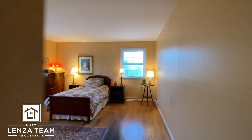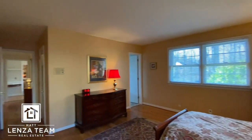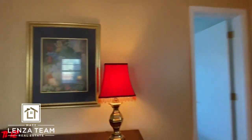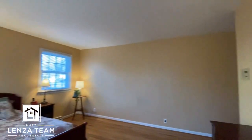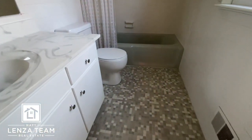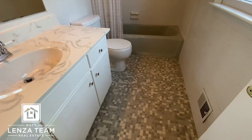First bedroom we're in, number one. Single bed but plenty of room for pretty much as big a bed as you want in this room. It's a good size. Hardwood floors — I'll spin you around. Probably the original floor, but the coloring works. Let's keep rolling.